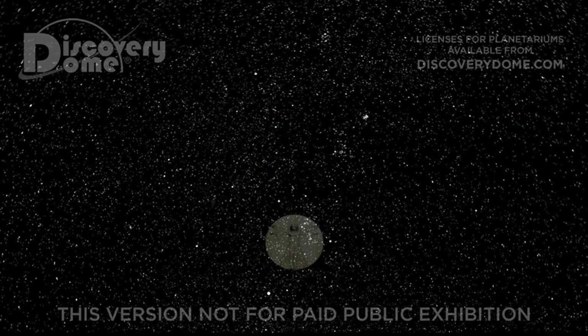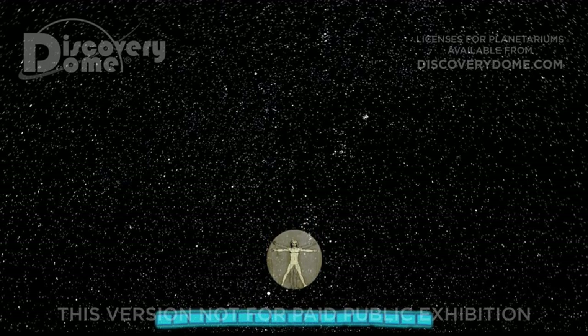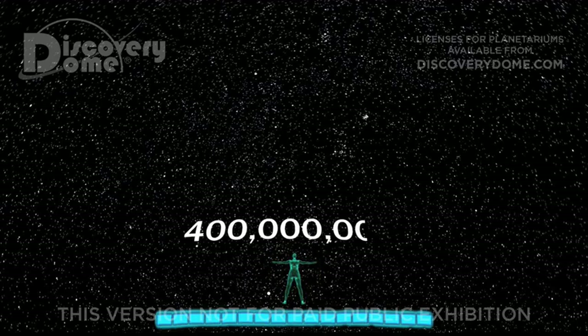We measure distance in units of 10, beginning with a human who is between 1 and 2 meters tall. Imagine a distance scale to show how big or how small things are compared to this person. The farthest we have traveled is 400 million meters, the distance from the Earth to the moon — a number with eight zeros.